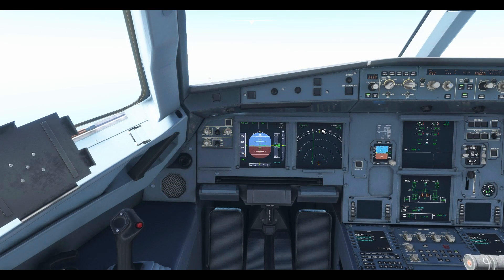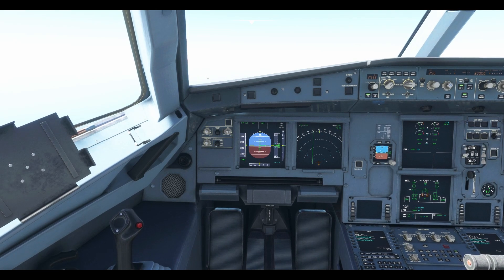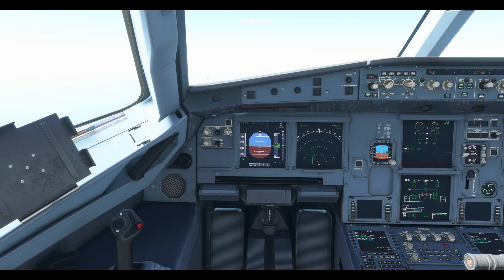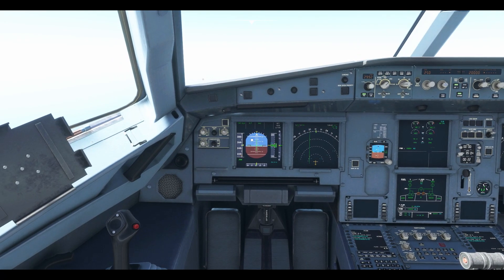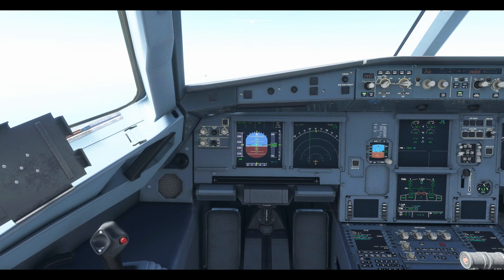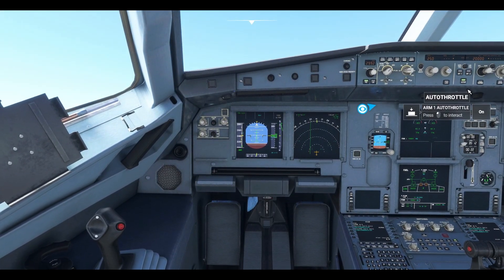Now let's see what happens when I move the sidestick. When I give small movements on the sidestick the autopilot remains engaged and nothing happens. But if I pull the sidestick back fully, immediately the autopilot disconnects and the aircraft's pitch angle increases.